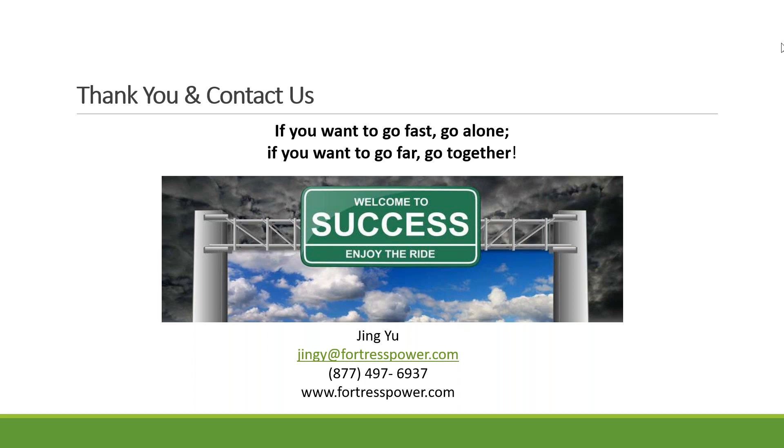Now we're going to start the question section. The first question from Hector: 'You indicate a warranty of up to 6,000 cycles — what is the equivalent depth of discharge for these 6,000 cycles?' It's at 80% depth of discharge, Hector. If you remember the cycles graphic, at 80% depth of discharge we guarantee 6,000 cycles — that's mainly for people who do one cycle a day. A lot of customers we have are just using storage for backup, so they go with 90% depth of discharge, and 3,000 cycles is sufficient for them since they may use it just a few times a month or even per quarter.